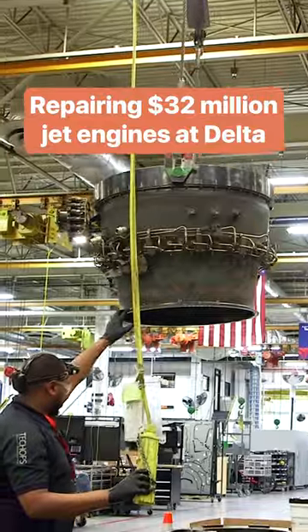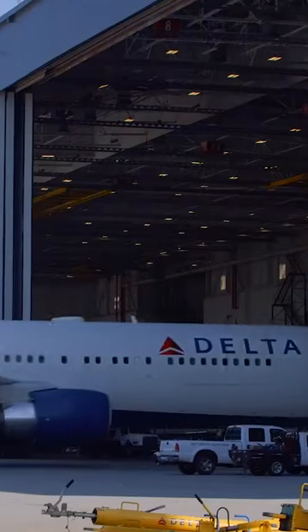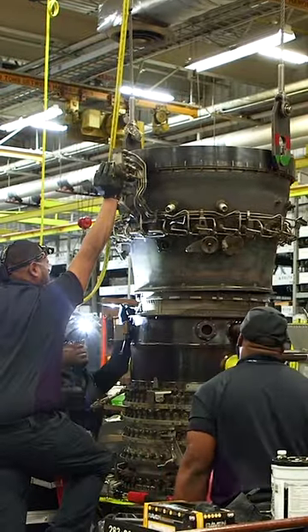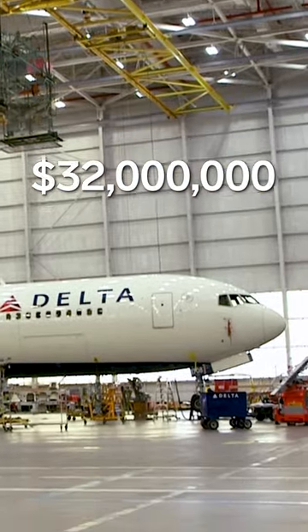Delta Tech Ops is a maintenance, repair, and overhaul business. An aircraft ends up here if it's scheduled for maintenance or if something is wrong. When that happens, there's $32 million on the line.